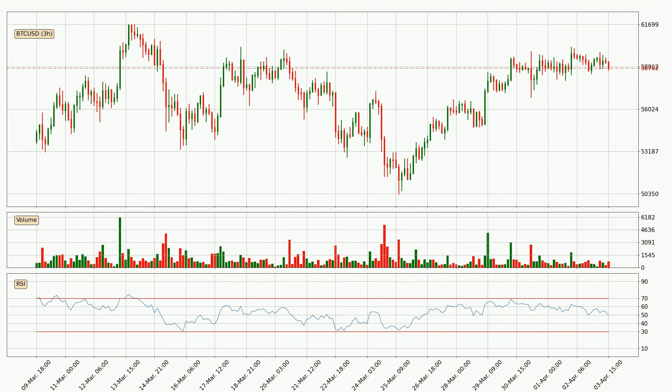Looking at the three-hourly relative strength index, the current three-hourly RSI is at 49, so there are currently no signs of the crypto being overbought or oversold. Searching for divergence in the three-hourly time frame, there is a bearish divergence, which means the price could go down from now or at least consolidate for some time.